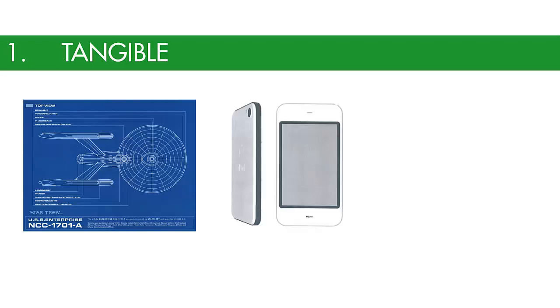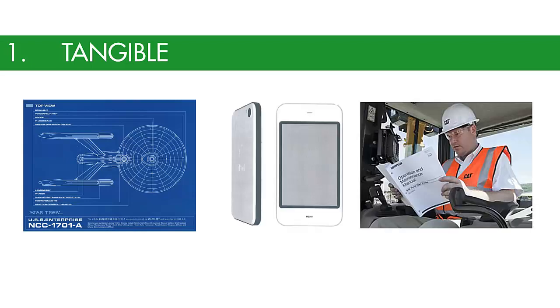Tangible technologies are things that can be read or studied in order to replicate or enact a process. These things include blueprints, prototypes, and operational or field manuals.